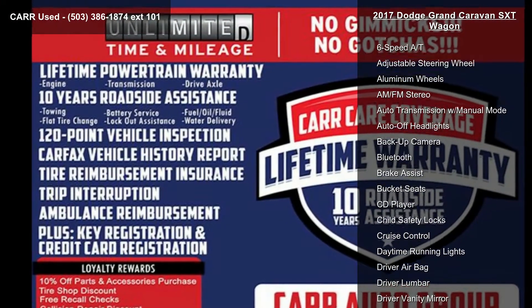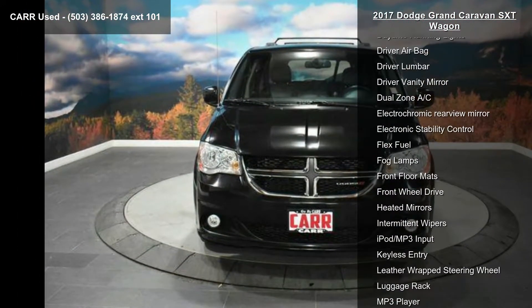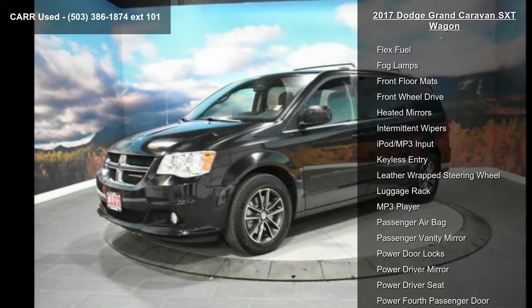Some of the top features included with this vehicle are 4-wheel ABS, 4-wheel disc brakes, 6-speed automatic transmission, and adjustable steering wheel.